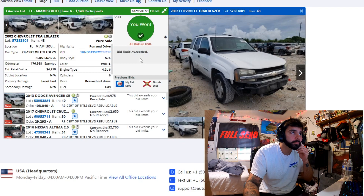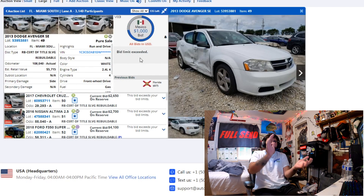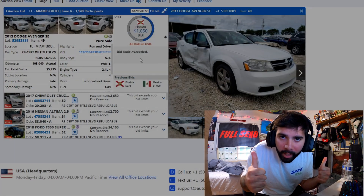$650, $650 — come on, just end! We got our truck, boys! Let's go! Alright guys, we got a U-Haul and we're heading to South Miami — it's about an hour and a half from us to go pick up the truck.